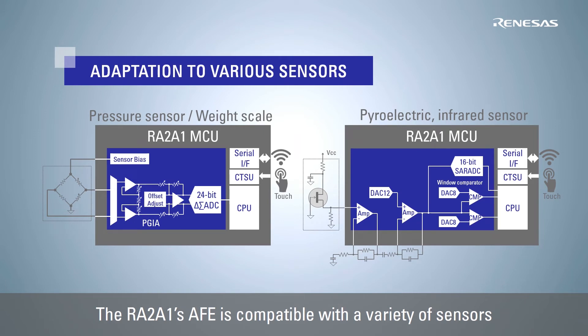In the case of person detection using pyroelectric infrared sensors, an operational amplifier can be used to amplify minute signals and configure a low-pass filter, and a window comparator can be used to adjust the detection level. In addition, it can be adapted to all kinds of applications such as blood glucose meters and TMR sensors.